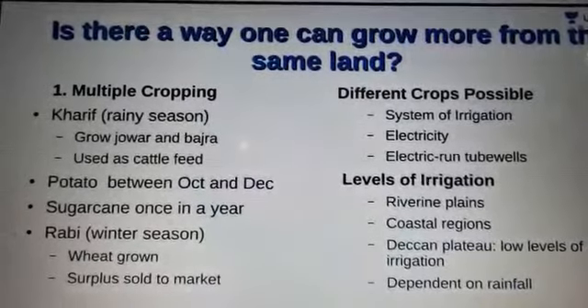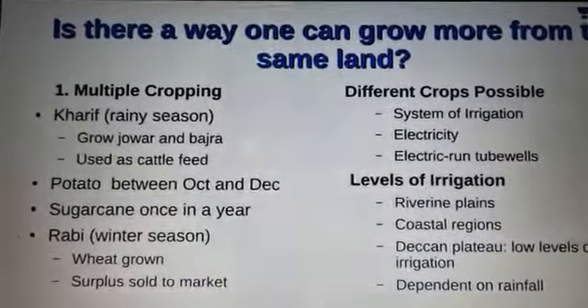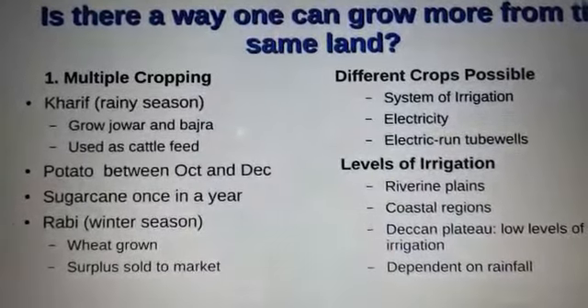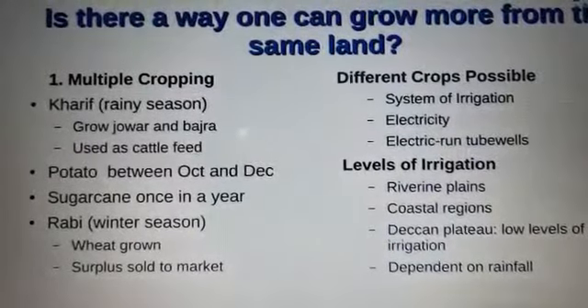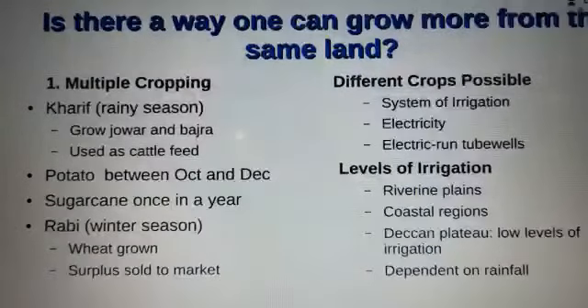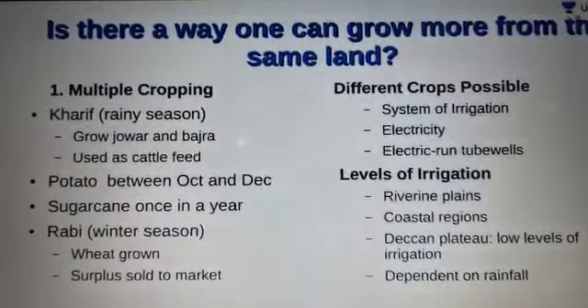A part of the land area is also devoted to sugarcane. Sugarcane in its raw form or as jaggery is sold to traders in Sharapur. This is possible because of the system of irrigation in Palampur.